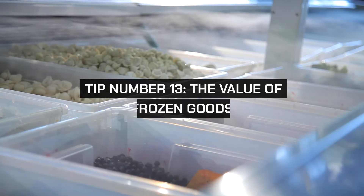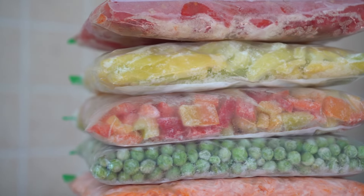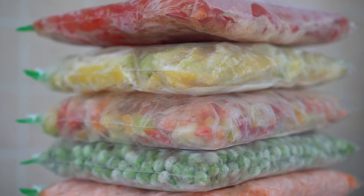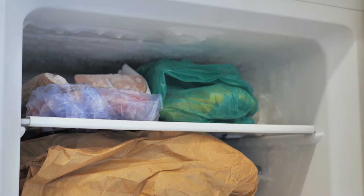Tip number thirteen: the value of frozen goods. Frozen fruits and vegetables can be just as nutritious as their fresh counterparts and are often available at a lower cost. They're also great for reducing food waste since you can use only what you need and store the rest.